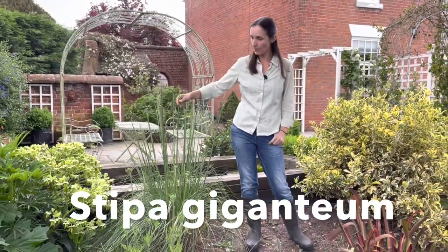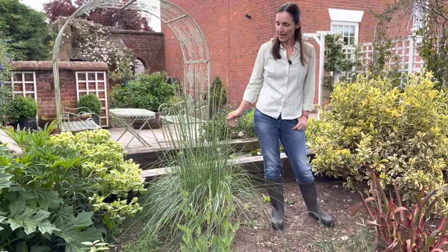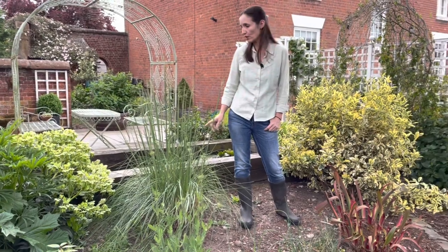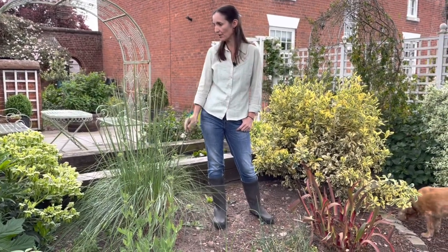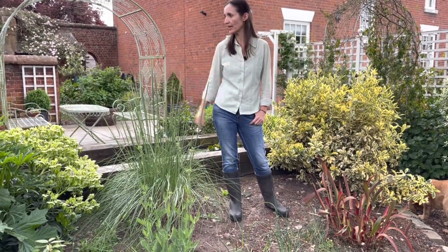This is the stipa gigantea — we cut this one right to the ground as we've done in the top borders, and it's worked brilliantly. It's really rejuvenated and we've got these lovely little fronds looking really nice.